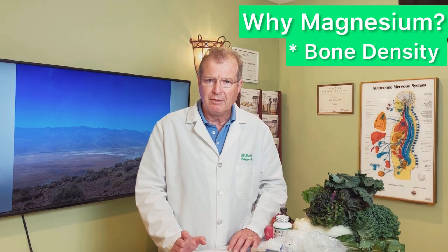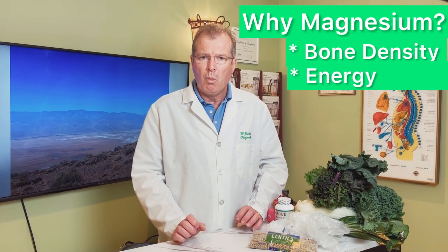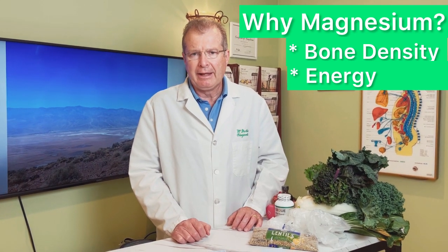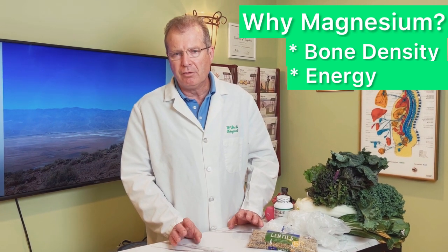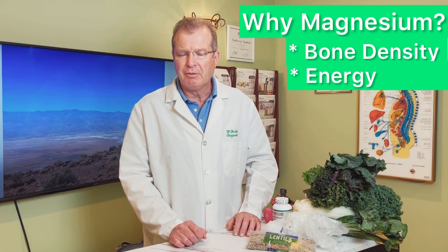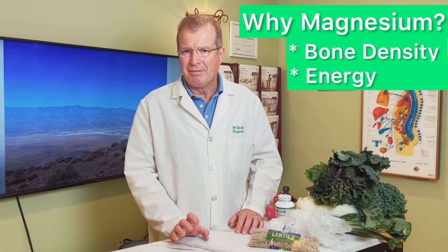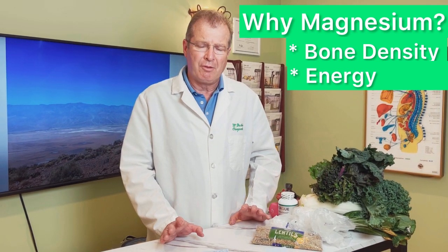We need magnesium for bone density and for energy. In our urban lifestyle, we are using up more magnesium than we can take in. On a non-stressed, relaxed day, the minimum adult requirement for magnesium is 400 milligrams. The average American is getting about 175 milligrams on average, so even on a non-stressed day we tend to run low.